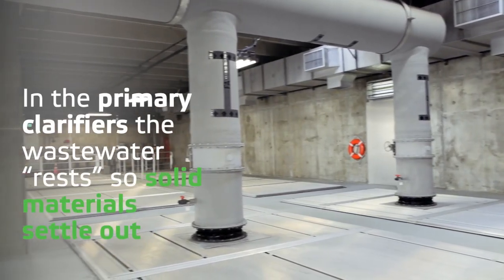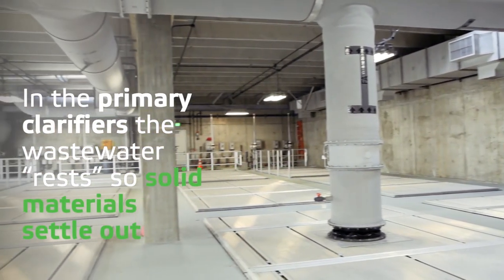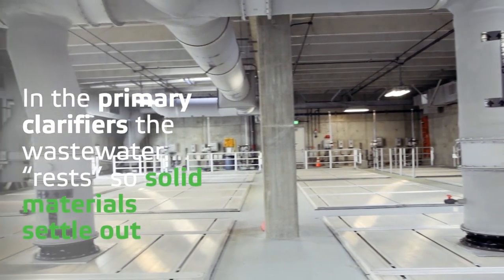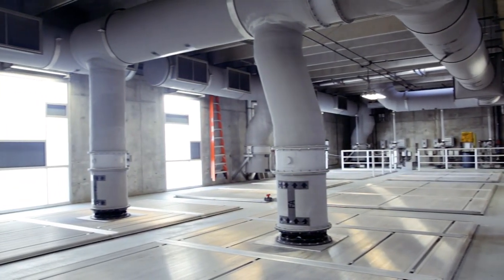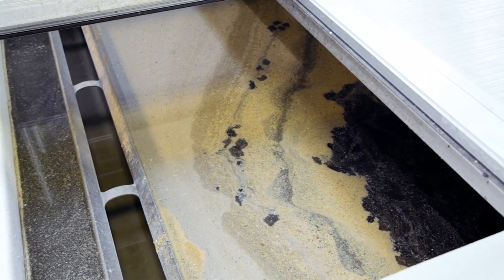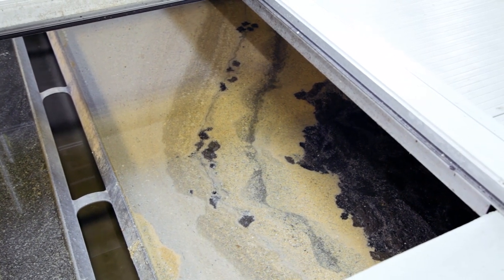Next, the wastewater goes to the primary clarifiers, where it rests so solid materials settle out. Solids like fats, oils, and greases float to the top and heavier solids sink to the bottom. These floaters and sinkers are removed.